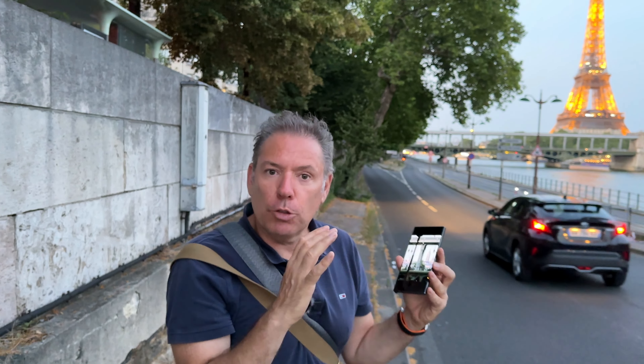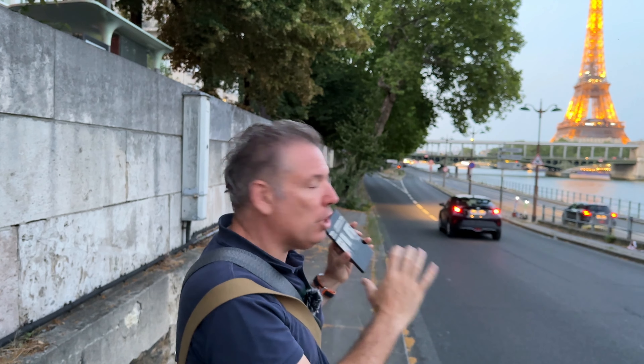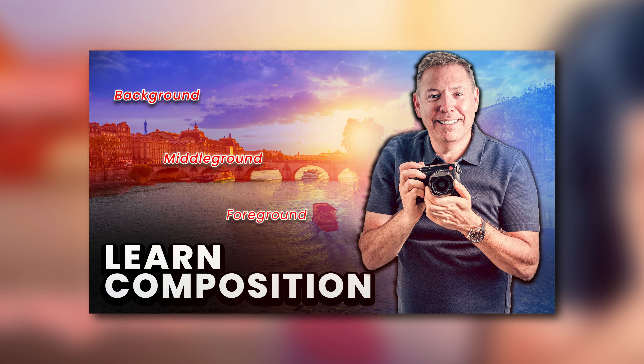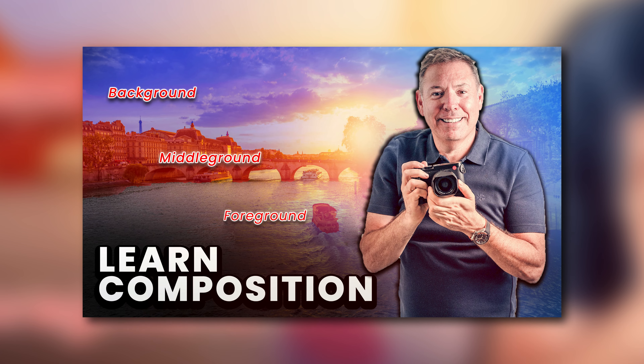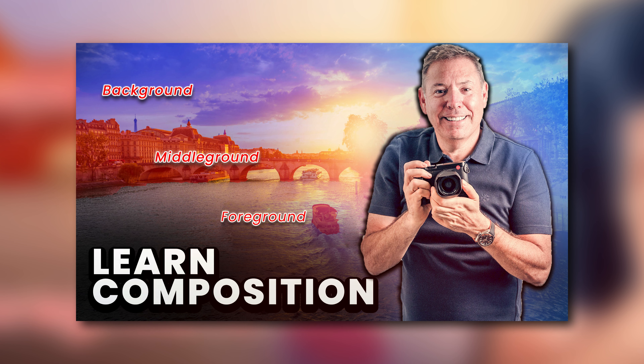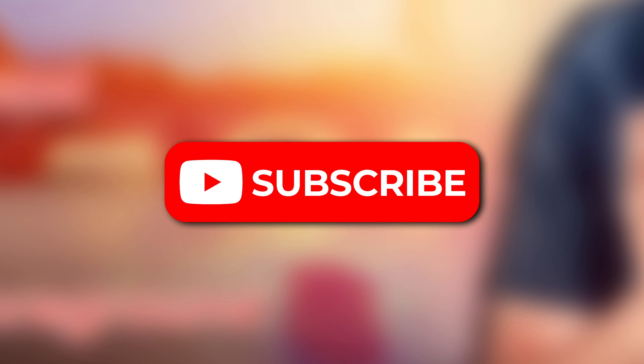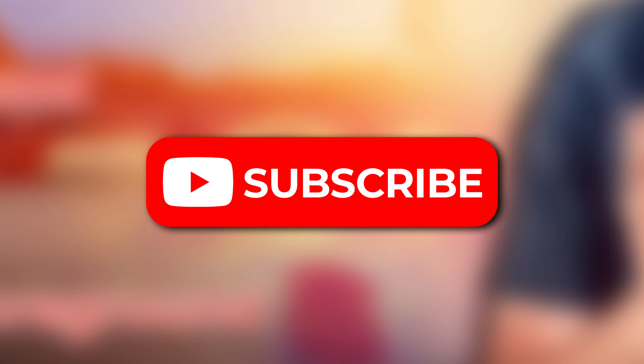I'm gonna wait for the lights to turn on on the bridge, and then I'm gonna try to get a photo of the bridge as a foreground element with the Eiffel Tower — the same photo I took a few months ago. I'm about to release a really cool video about finding composition in Paris, so please pause this video and take a moment to subscribe to the channel so you're sure not to miss it.